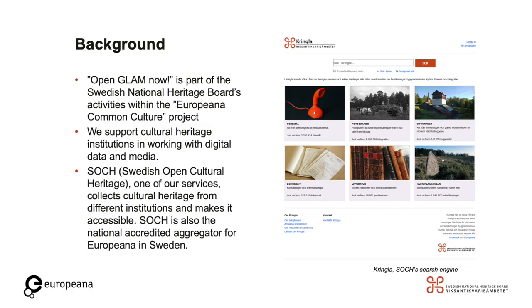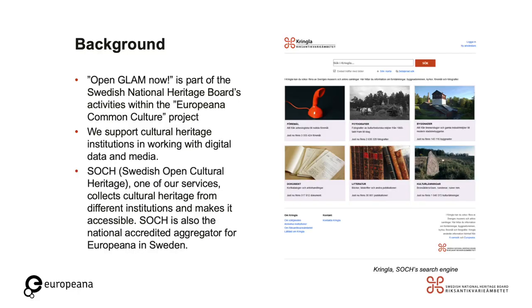Let's start with the background of OpenGLAM NOW. I am working at the Swedish National Heritage Board on a project called Europeana Common Culture. With my colleagues, I am working in the field of digital cultural heritage. We are supporting museums and other cultural heritage institutions working with digital media and data. Amongst others, we manage SOC, which is short for Swedish Open Cultural Heritage, a web service searching and retrieving data from any organisation holding information or media relating to Swedish cultural heritage.